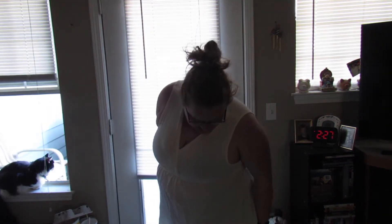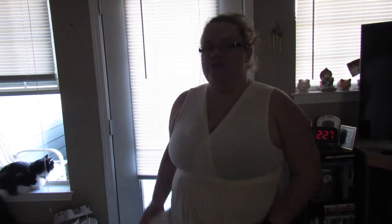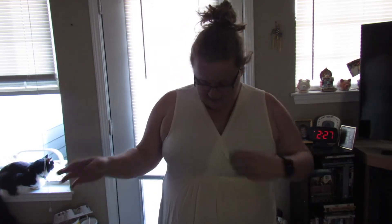This is the ivory sleeveless top. I really like it. I paired it with a pair of my American Eagle jeans — these are one of my favorite pairs because they make me feel really good about myself. I like the top; I will probably end up wearing something underneath it.